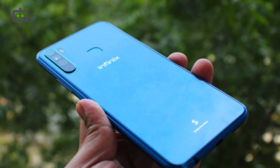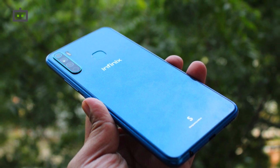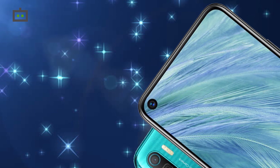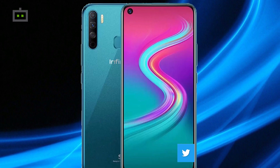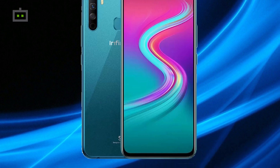Infinix's most recent launch is the S5 Lite in the Indian market, which was also launched under Rs 10,000. The key highlight of this device is a punch-hole display. Notably, the display measures 6.6 inches and has a tall 20:9 aspect ratio and an HD+ resolution.